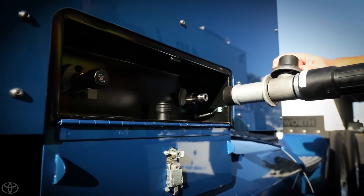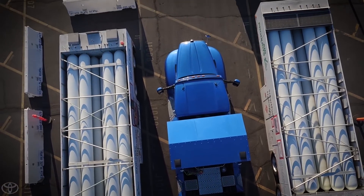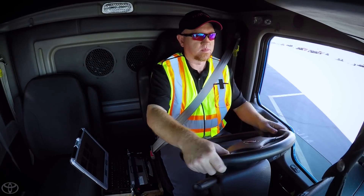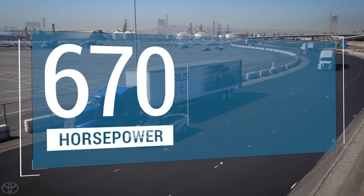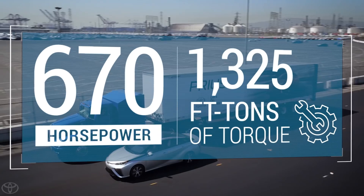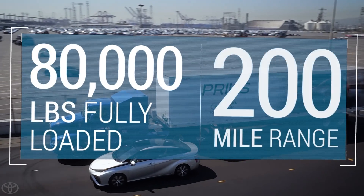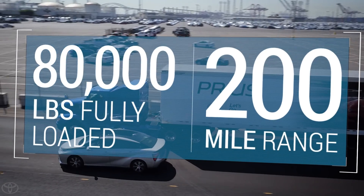That's right. No diesel hydrocarbons. No carbon dioxide. No tailpipe emissions. No kidding. And Project Portal is no lightweight — it is a full-sized semi-tractor trailer with impressive performance and all the load capabilities of the current drayage trucks without any of the pollution.